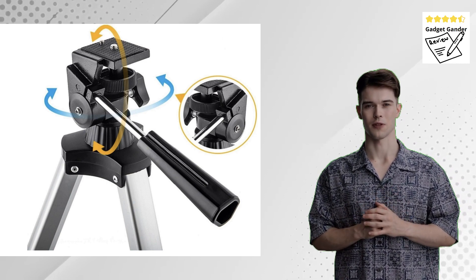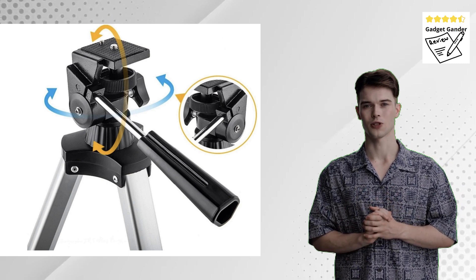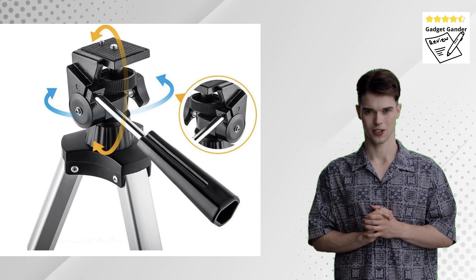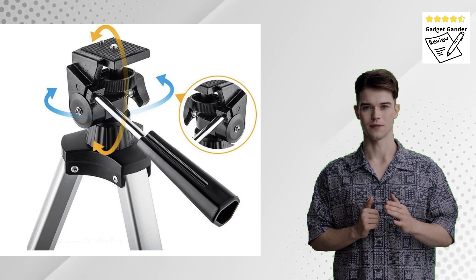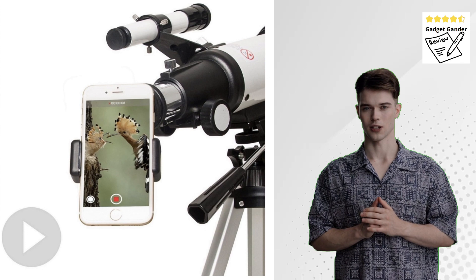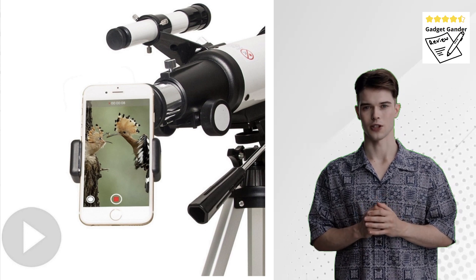Weaknesses: Limited magnification compared to high-powered telescopes. Might not be ideal for observing faint deep sky objects under light-polluted skies. Tripod stability might be an issue for long-exposure astrophotography, depending on the model.